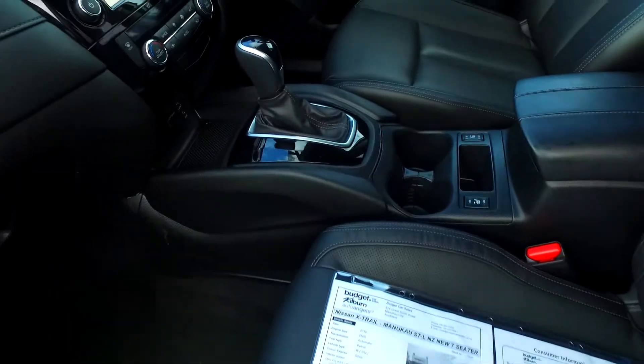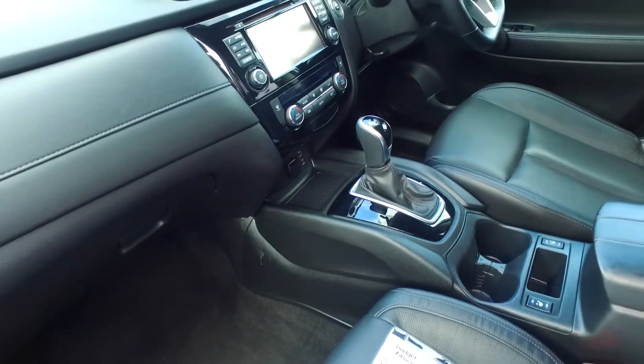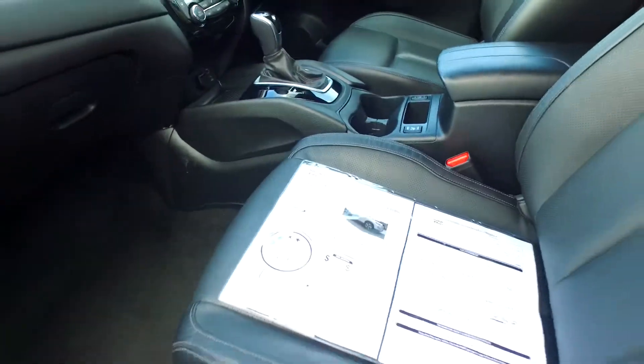We've got manual AUX input, USB, navigation, Bluetooth, and dual climate control — I love that. It means you have your own side, cold or warm, absolutely no worries there.